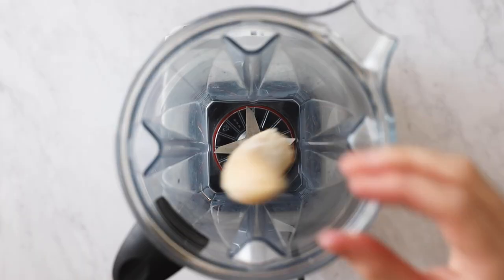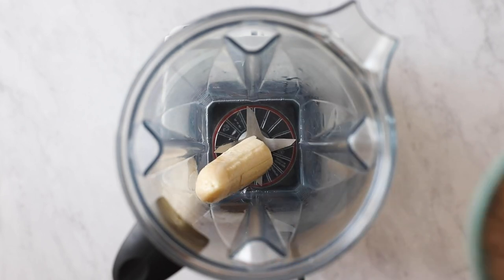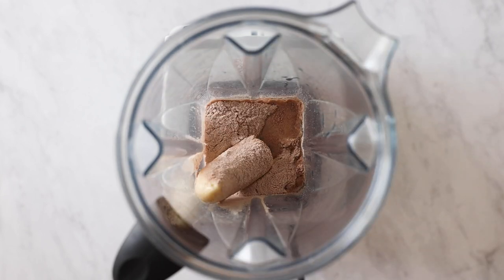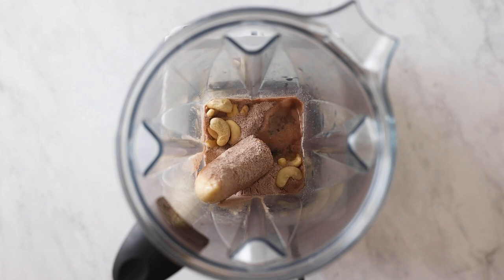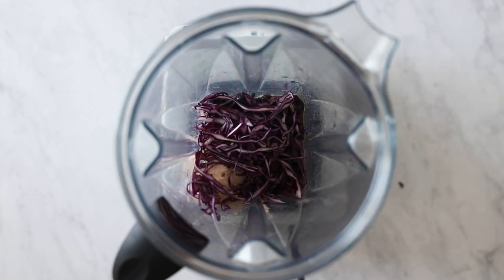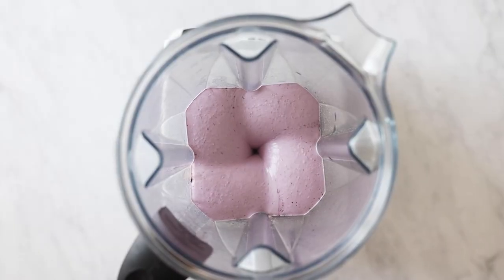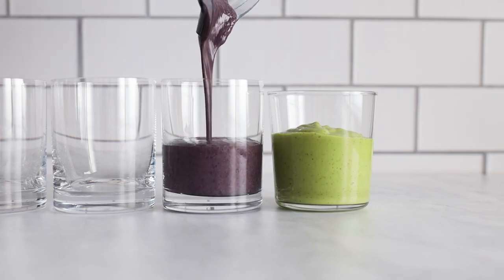Next is this beautiful purple breakfast smoothie. For that you need half a frozen banana as carb and sweetener, half a cup of water, a quarter cup of protein powder as protein, a small handful of raw cashews as fat, half a cup of frozen blueberries, and a handful of shredded red cabbage. Blend until super smooth, serve in a glass, and enjoy.